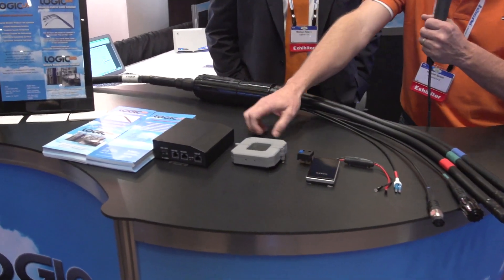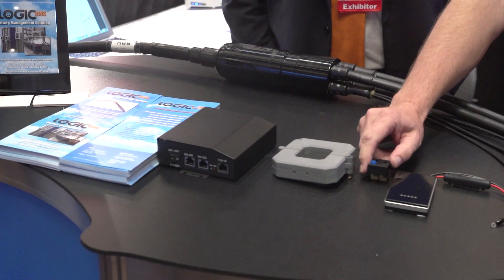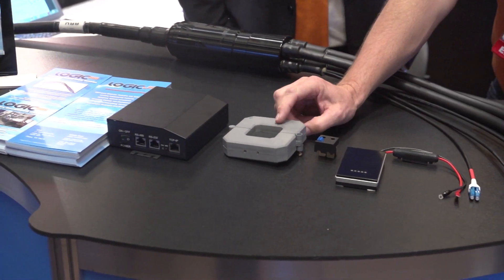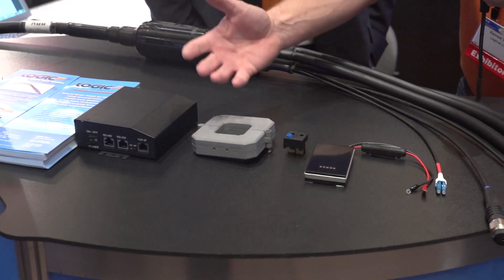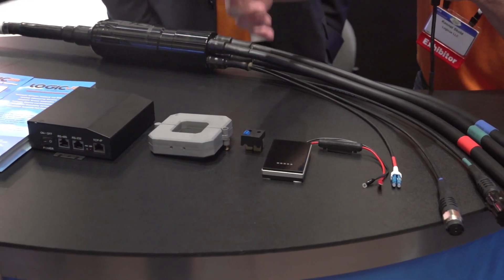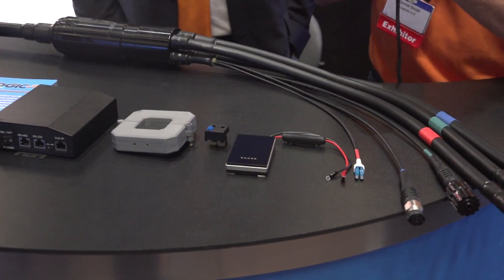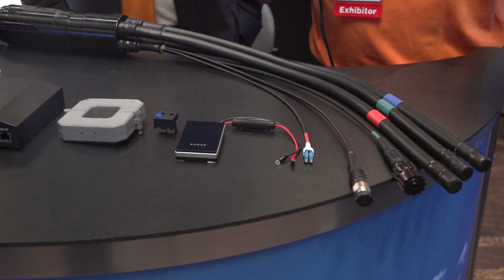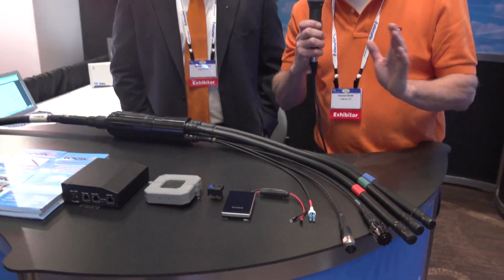Our battery management solution will actually measure voltage, current, temperature, and impedance of the individual batteries in the battery bank, and we will also report that up to our battery management system so the customer can actually track the battery performance remotely.